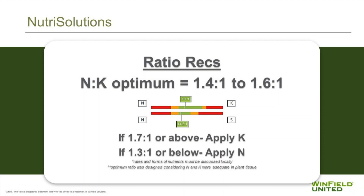We also want to look at ratios. Here we have our nitrogen-to-potassium ratios. It is important to have our potassium nutrition correct in order to properly translocate nitrogen throughout the plant. We have some ranges where we'd like to be. In the case of nitrogen to potassium, we want a 1.4 to 1 or 1.6 to 1 ratio. If we're 1.7 to 1 or above, we need to apply potassium. If we're 1.3 to 1 or below, then we make the decision to apply more nitrogen.